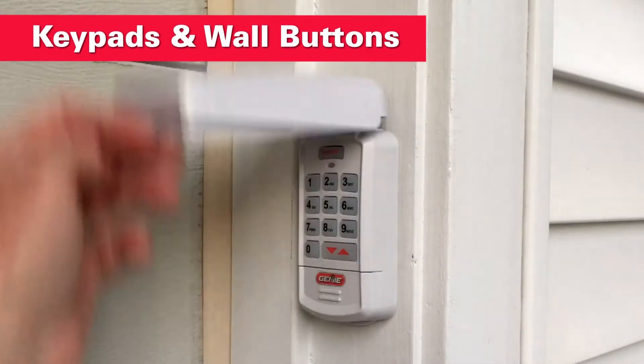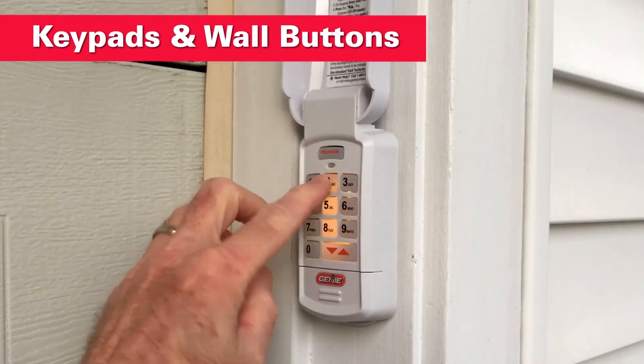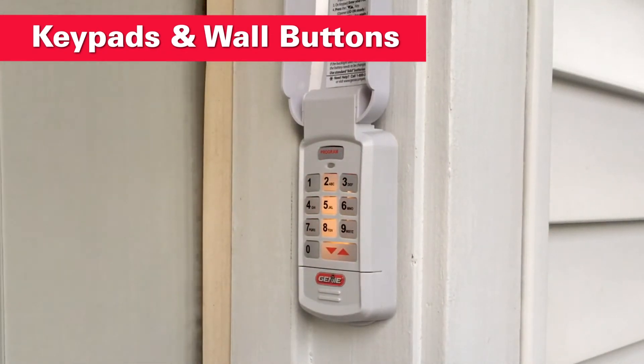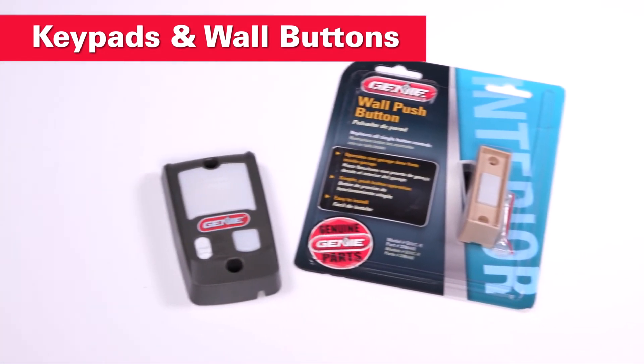Genie puts convenience right where you need it. The wireless keyless entry system with IntelliCode technology makes it easy to open and close your door when the remote isn't handy. Other Genie wall buttons and consoles are available as well.